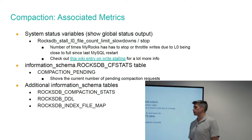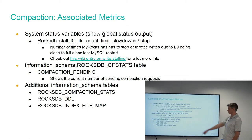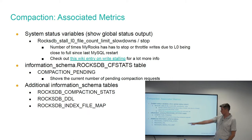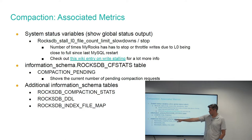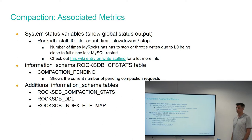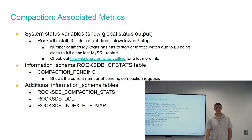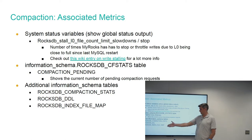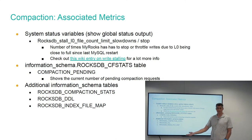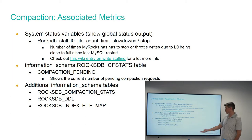Here's how you get visibility into compaction. In Show Global Status you can get information on stalls at level 0 to level 1. In the information schema for column family statistics you can get the number of pending compactions. The information schema also has dedicated tables giving you visibility into compaction — what's compacted, what's pending compaction, what indexes are assigned to tables, what files are assigned to those indexes. I would highly recommend becoming familiar with these if you use MyRocks.